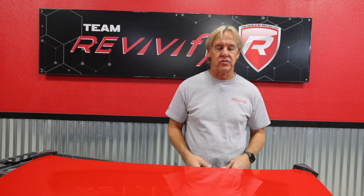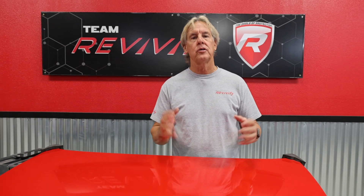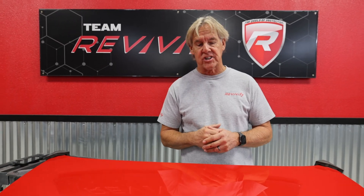Hey everybody, this is Mel Craig from Revivify. Ever since I got back from SEMA, I've literally been inundated with phone calls, text messages, and emails — so many excited new guys out there wanting to try Revivify and get started. We're excited for them. I'm going to do a fast demonstration for those of you who may not have experienced SEMA or had a chance to see Revivify in action.